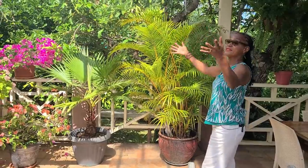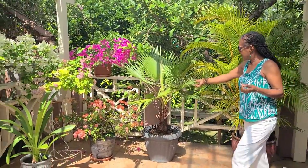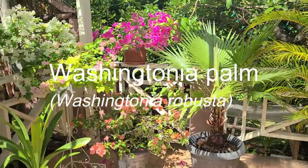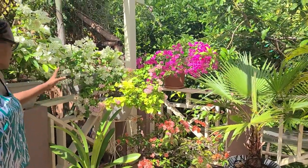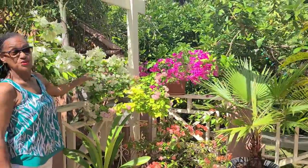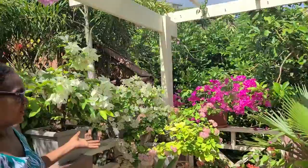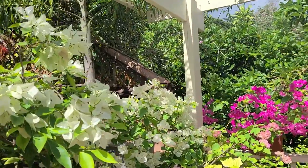This area of the courtyard garden gets about six hours of sunlight per day, and the sun-loving plants such as this Washingtonia and these Bougainvilleas are thriving. These Bougainvilleas were featured in the repotting video, and we'll release the update video in about two weeks, so look out for it.